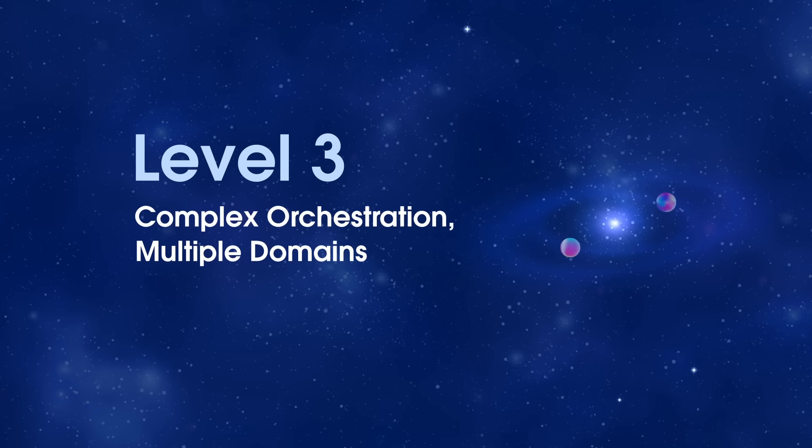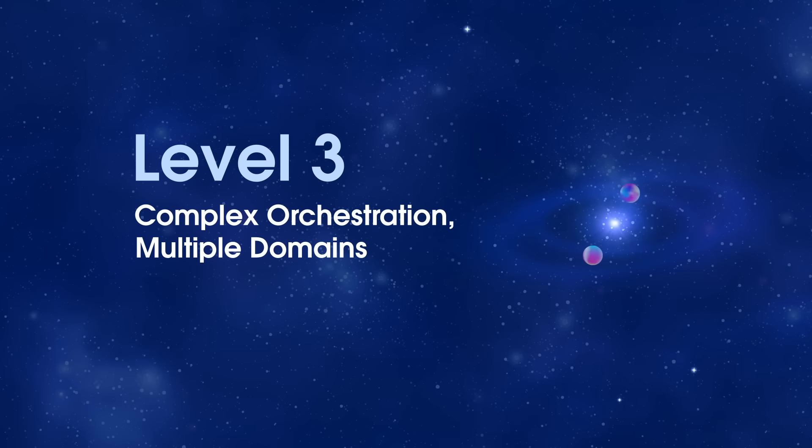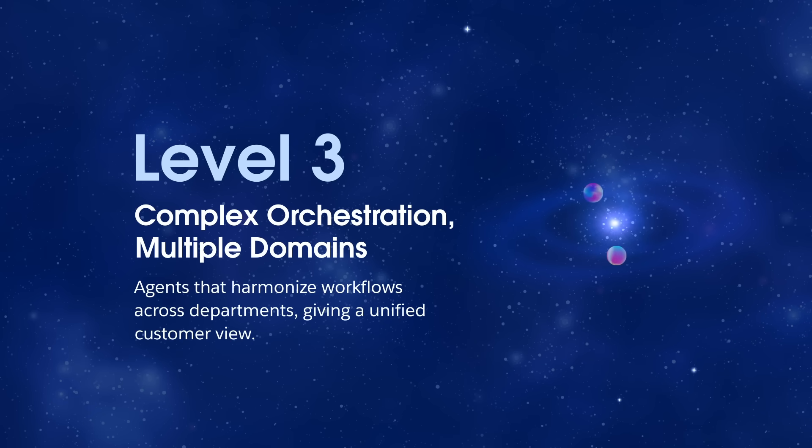Level three: complex orchestration, multiple domains. Agents that harmonize workflows across departments — sales, service, finance — giving a unified customer view.